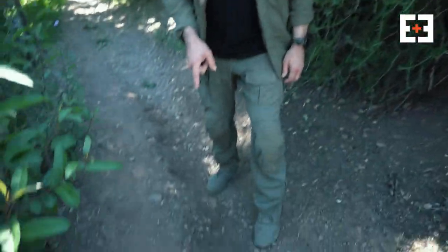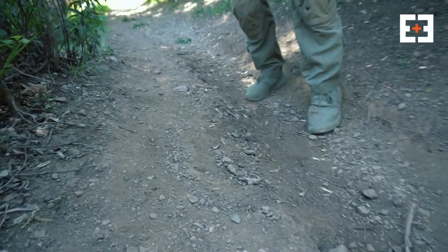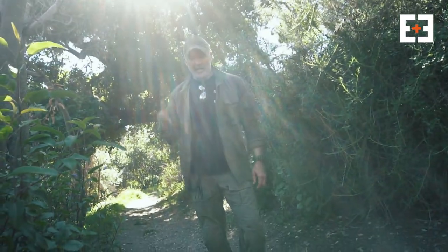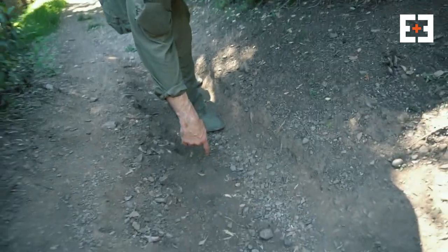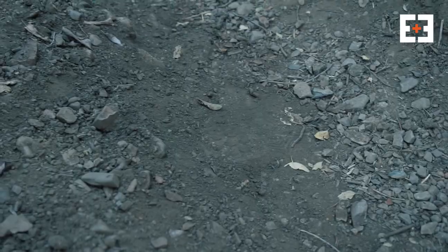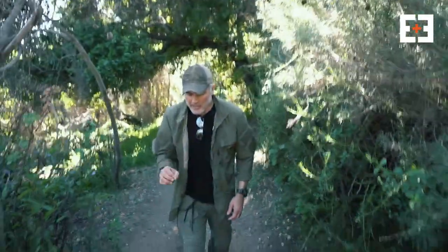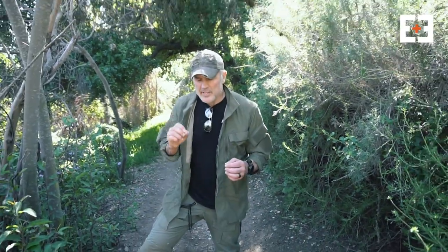Here's an even better place for a footprint — there's good dust and dirt, but it's in shadow with no sun hitting it. You can still see the footprint, but there's no shadowing, so it's much more difficult to see from a distance. It's easier to miss, and it makes it much harder to track. Think about the light, the color change, where you put your feet — all of these things are information you're giving up.